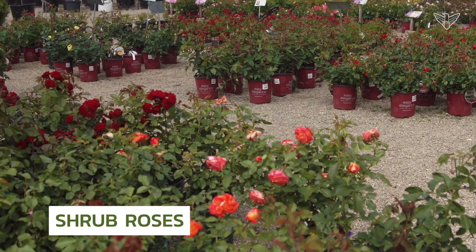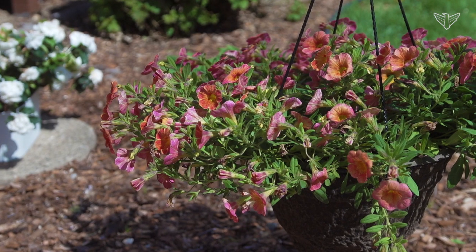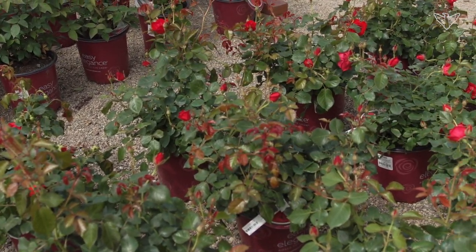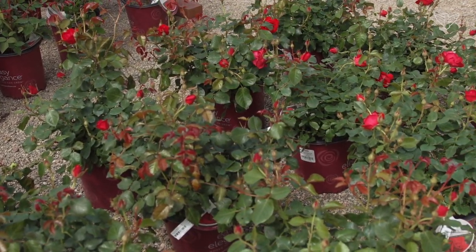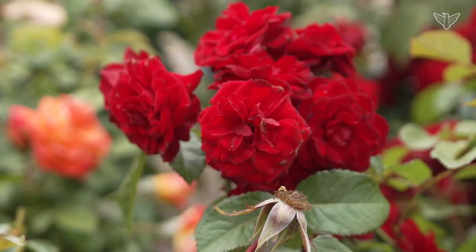Shrub roses are the hardiest of all the roses out there. People are always wondering, hey, what can I get that blooms all the time? Perennials do not bloom all the time; annuals are about the only thing that do bloom. And then you get into roses — roses bloom all the time. That's the great thing about shrub roses and the different types of shrub roses: they have so many flowers.